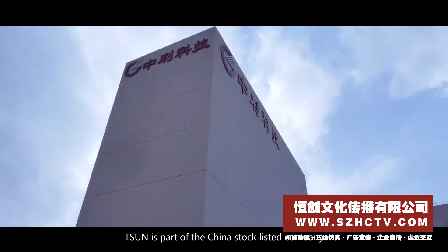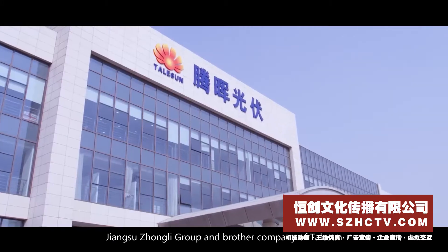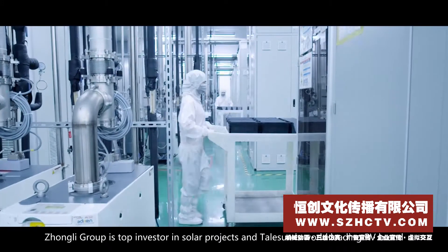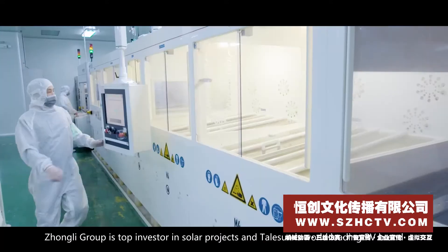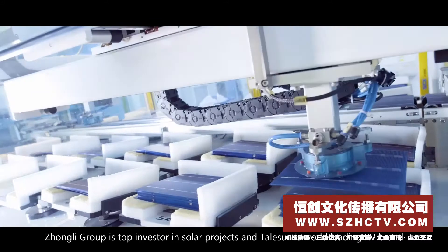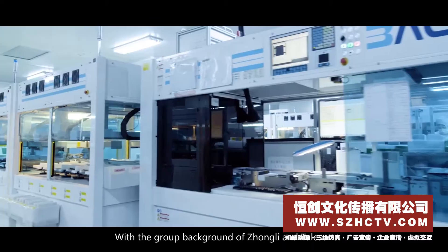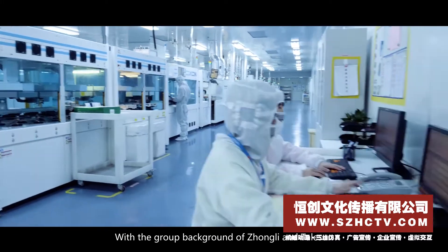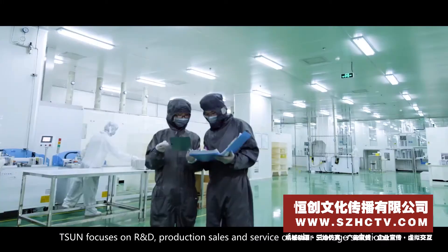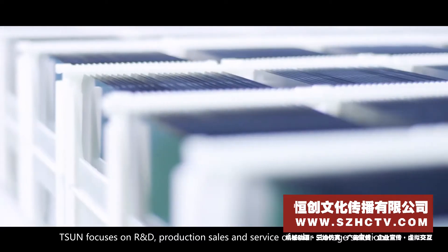Tsun is part of the China stock listed company Jiangsu Zhongli Group and a brother company of Tailsun. Zhongli Group is a top investor in solar projects, and Tailsun is a world-leading PV brand on the Bloomberg Tier 1 module maker list. With the group background of Zhongli and Tailsun, Tsun focuses on R&D, production, sales, and service of solar storage solutions.